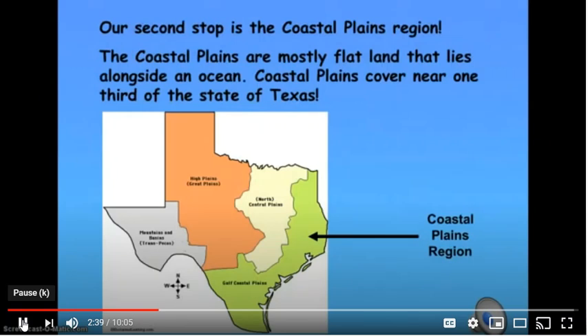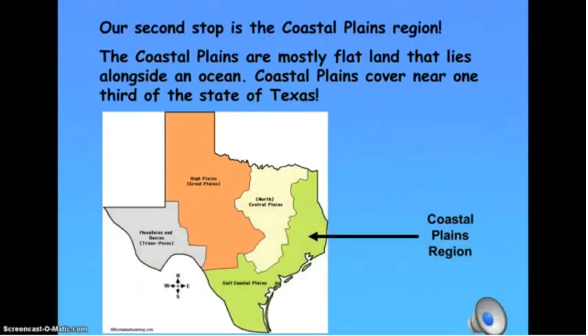Our second stop is the Coastal Plains region. The Coastal Plains are mostly flat land that lies alongside an ocean. Coastal Plains cover nearly one-third of the state of Texas.